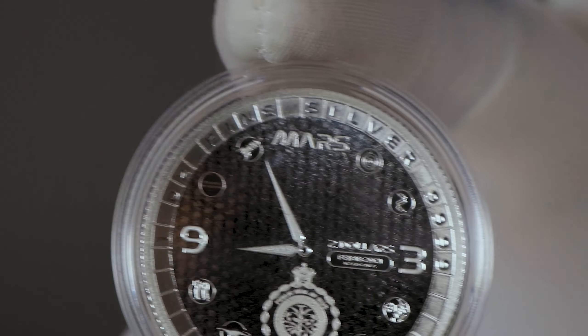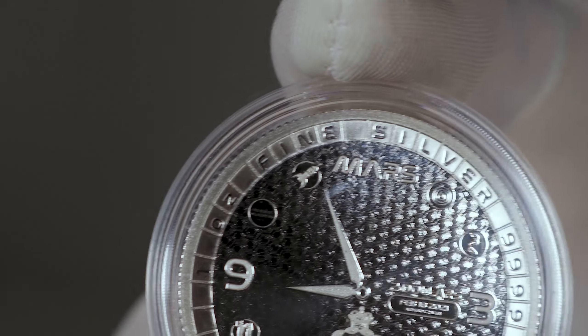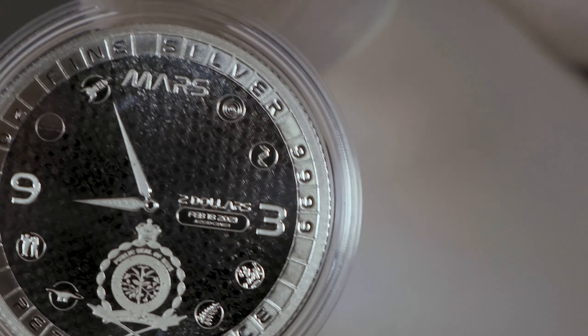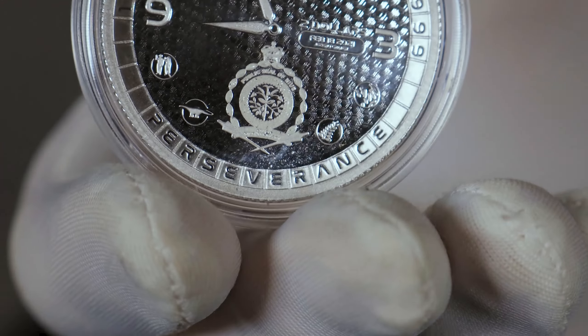Around the edge of the coin, at the top, you have your one ounce weight and your .999 fine purity. And at the bottom, you have your coin's namesake, Perseverance.